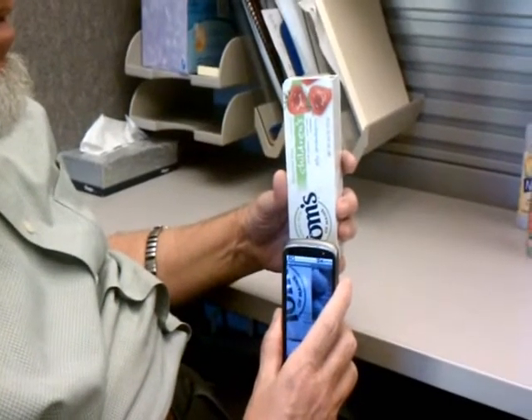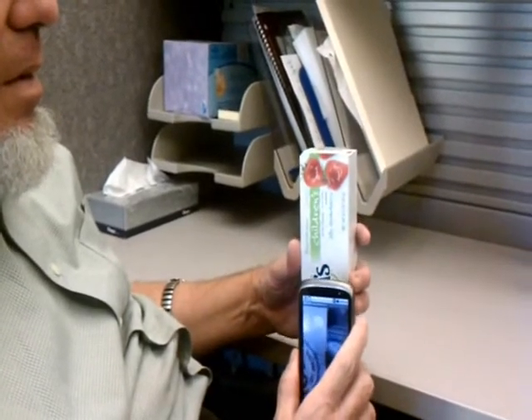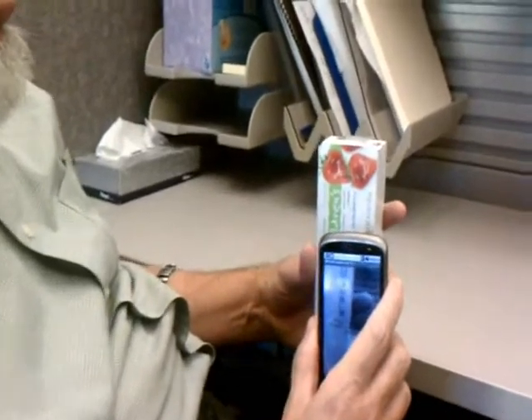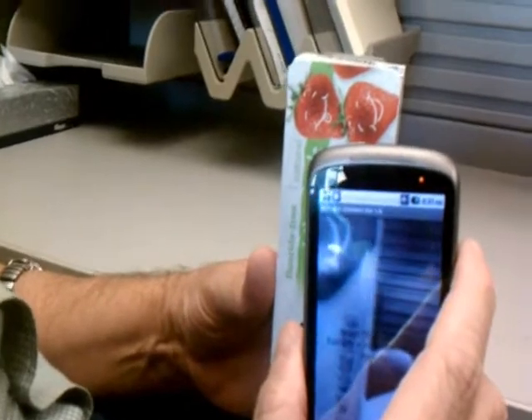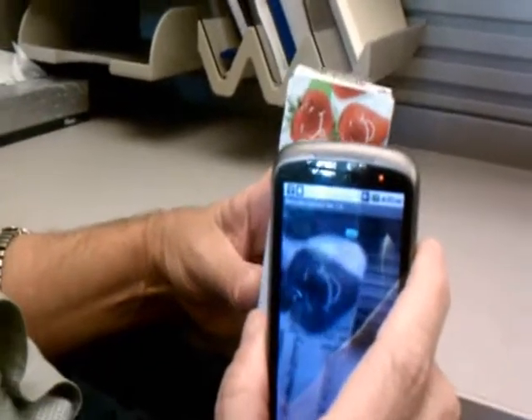Unlike the previous version of this algorithm that used to operate on still images, this version operates in video mode by grabbing frames from the video stream and trying to locate the barcodes — or possible areas where the barcodes might be — and then decoding them.